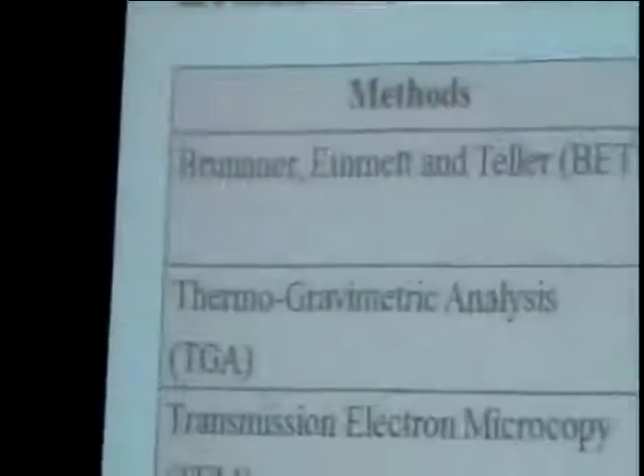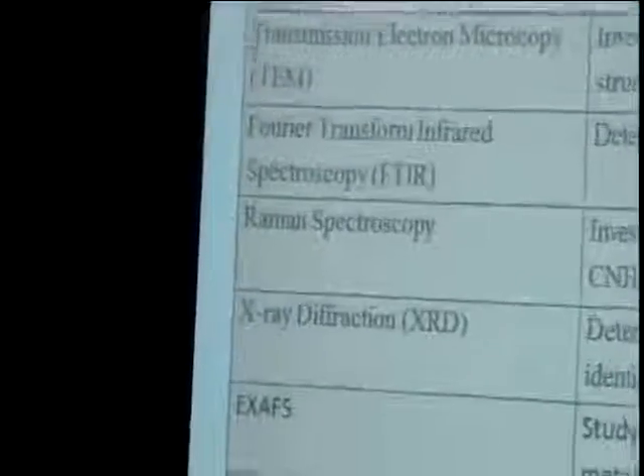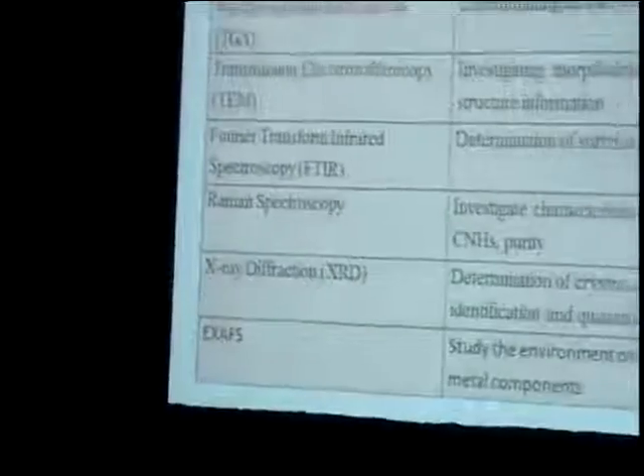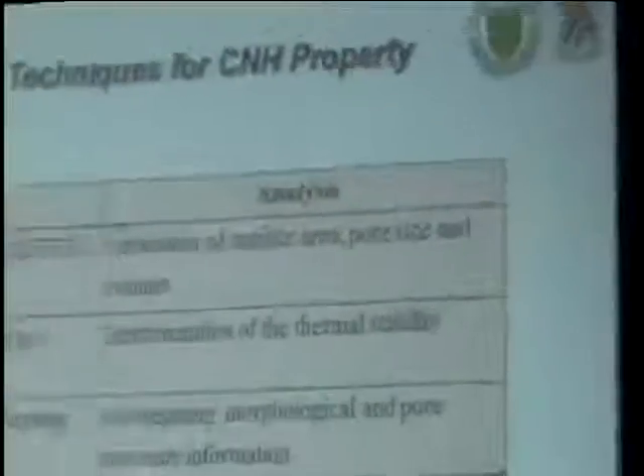In order to evaluate the properties of carbon nanohorns, these characterization techniques were used: BET to evaluate the surface area and textural properties; TGA to determine the thermal stability of the carbon nanohorns; TEM to investigate the morphology and crystal structure information; FTIR to determine the functional groups present; and Raman spectroscopy to determine the quality of the carbon nanohorns and investigate characteristic features.